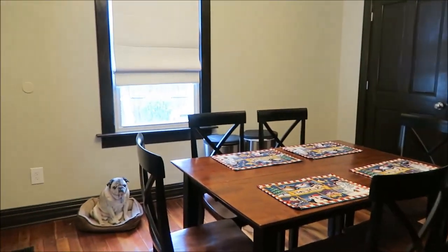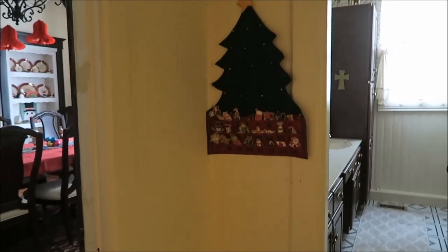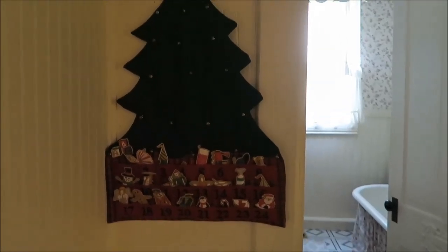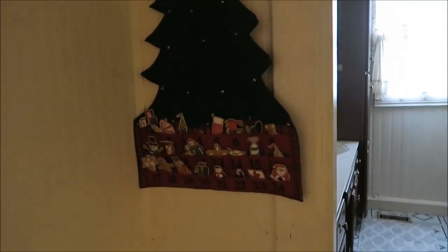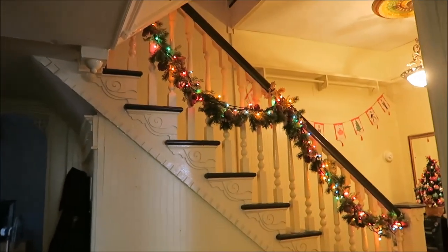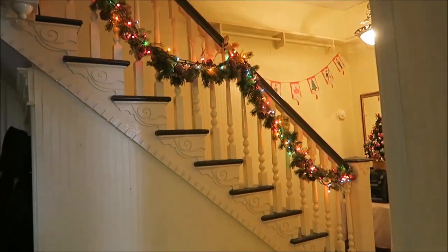In the hall we have our Christmas countdown. I haven't put the number two up yet — today is the second of December. You won't be seeing this until Christmas Eve or Christmas Day, but that's when I'm filming. I cleaned the house today and vacuumed the carpet; it just made me feel better to film on a day after I cleaned.